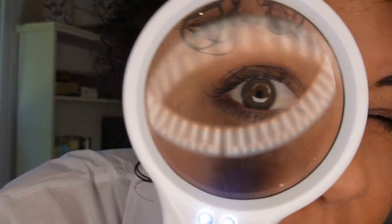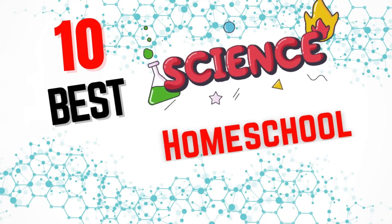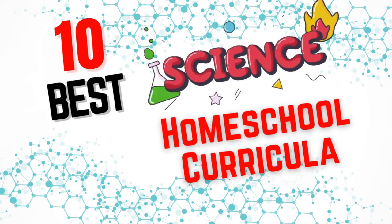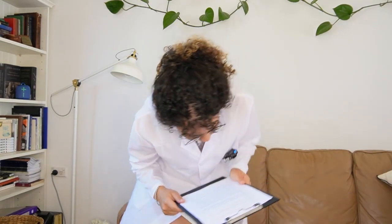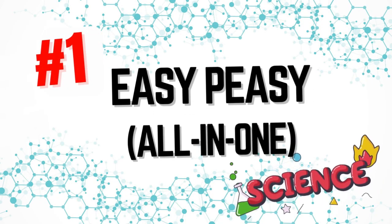Oh, what's that? I think that looks like a Christian homeschool parent trying to find the best science curriculum they possibly can. Shall we do an investigation together? Actually, I've anticipated you would say yes, and so I rounded up 10 of the best homeschool science programs I could find. We'll start with number 10 and go all the way down to number one.